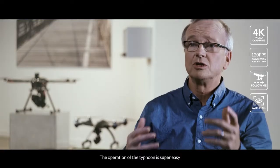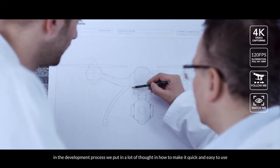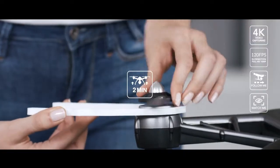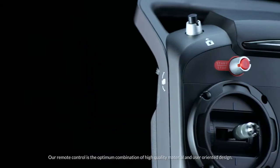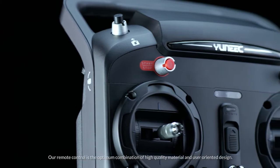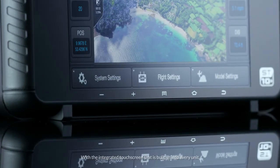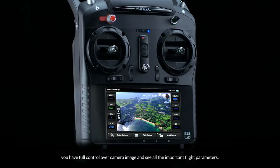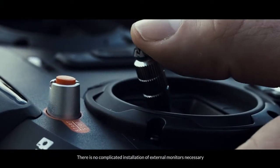The operation of the Typhoon is super easy. In the development process, we put in a lot of thought in how to make it quick and easy to use, ready to fly out of the box in less than two minutes. Our remote control is the optimum combination of high-quality material and user-oriented design. With the integrated touchscreen that's built into every unit, you have full control over camera image and see all the important flight parameters. There is no complicated installation of external monitors necessary.